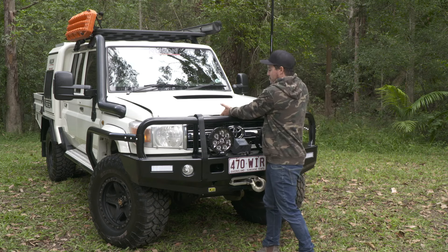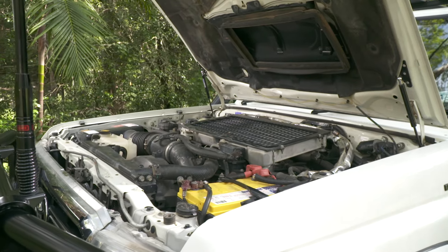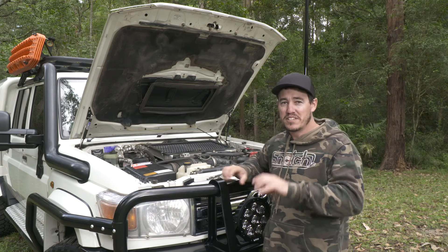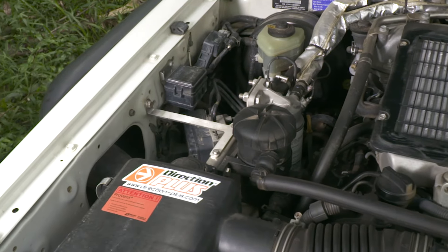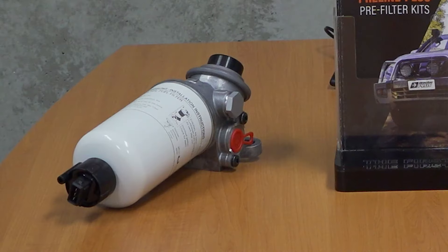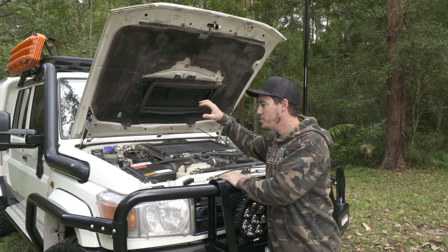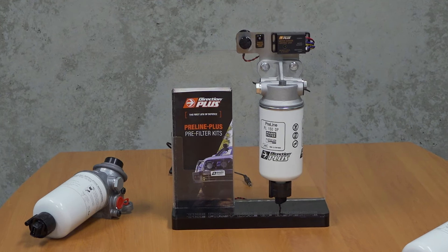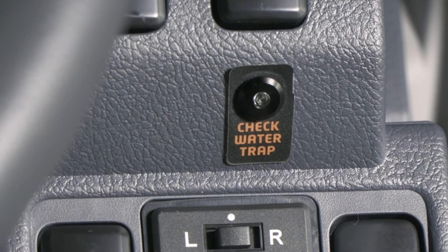If you jump into the engine bay here, there's nothing that different from a standard 79 Series, except for a couple of careful mods that I reckon every diesel owner should do. First up, I've got the catch can — this is a ProVent catch can. The other really important mod is a Direction Plus fuel filter. This is a secondary filter that goes in before the main filter, so if I do get any water or particles in there, it's going to catch it. It's also got a water trap light — a little LED on the dash — so if there is water in there, it'll alarm me so I know to stop.